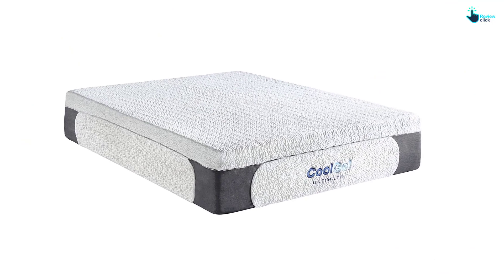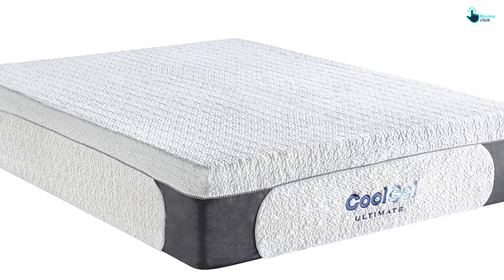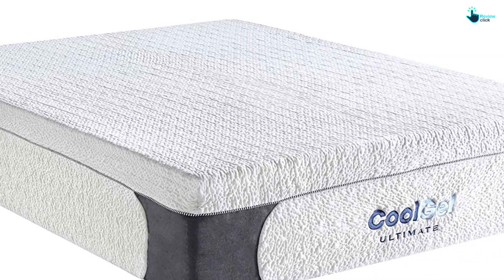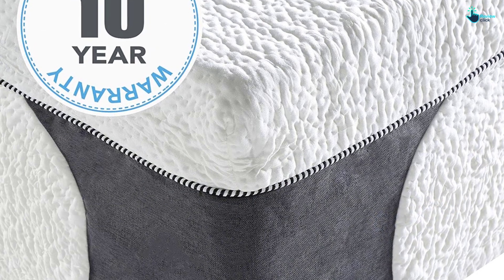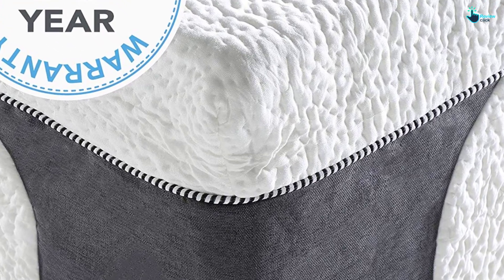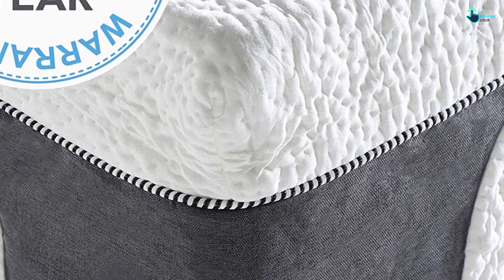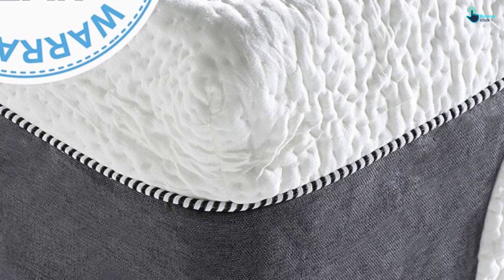The middle layer of the mattress boasts of cool gel support foam which confers the right functionalities to the upper foam layer, providing the prerequisite support level to the body. It comes with heat dissipating and moisture wicking properties, ensuring great comfort. The last layer of the product has high-density support foam at the base which imparts a specific bounce level. People love this product owing to its amazing build quality, and it also offers a medium firm feel to the sleepers.